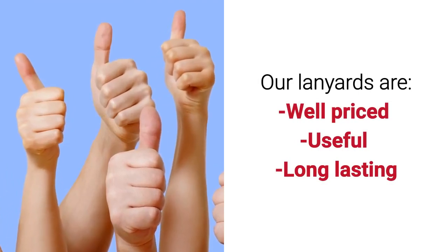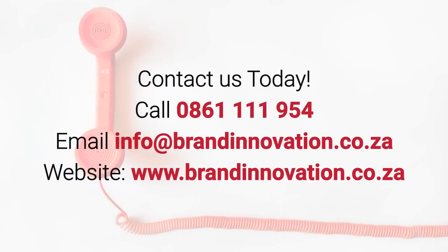Our lanyards are well priced, useful, and long lasting. Contact us today. Call 0861 111 954 or email info@brandinnovation.co.za.